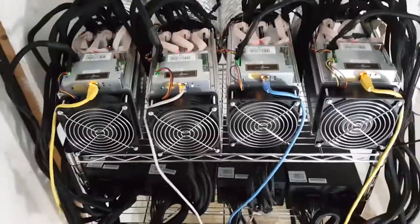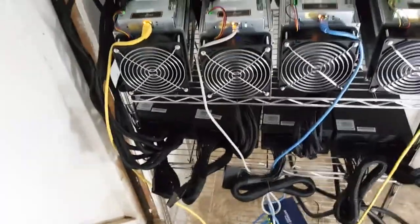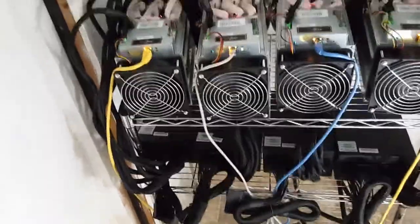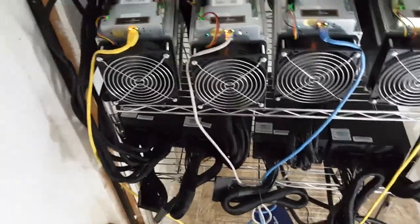I don't know the exact calculation, but the engineer told me that four AntMiner S7s generate 18,000 BTUs. You can probably do the math to break it down to one, two, or more if you'd like.